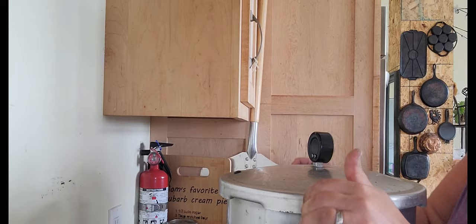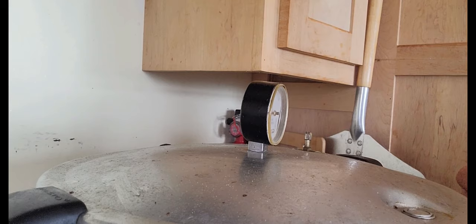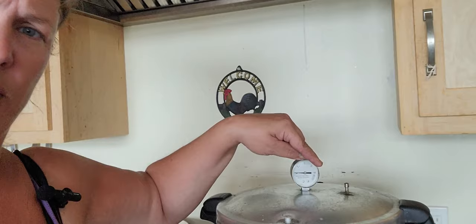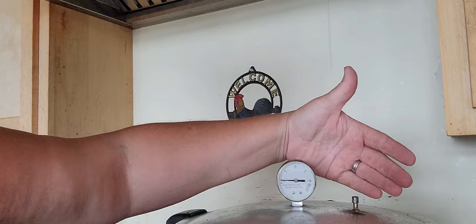This is a Presto canner. We're going to lock it on and wait — right here is the vent. We're going to wait for steam to start coming out for 10 minutes, then put the weight on and let it start building pressure. You can see the steam coming out right here quite steady. Now I'm going to set my timer for 10 minutes and then pop the weight on.